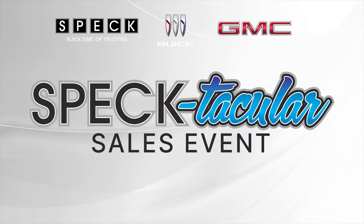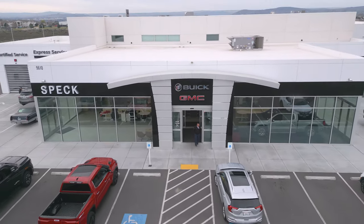Save big during our spectacular sales event. Visit Spec Buick GMC for great deals on nearly 250 Buick and GMC models.